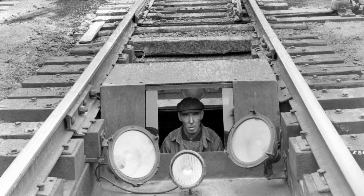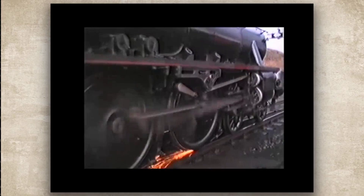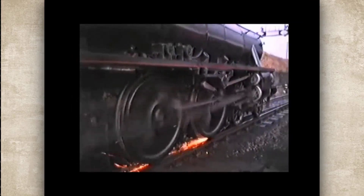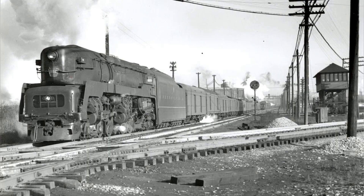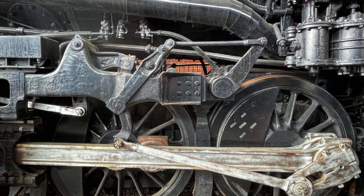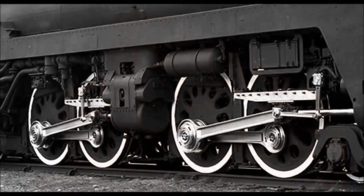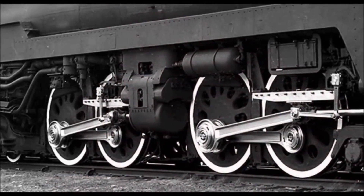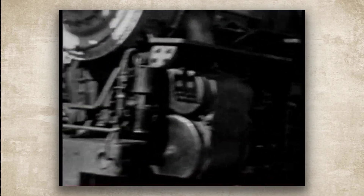But hammer blow was just background noise compared to the main event: uncontrolled wheel slip. And this is where the duplex design created a unique and catastrophic problem. The whole point of a duplex like the PRR T1 or S1 was to get more power without making the locomotive impossibly long. The solution was to take two sets of cylinders and driving wheels and mount them on one rigid frame, creating essentially two engines in one. On paper, it was brilliant. In practice, it was a nightmare of coordination.